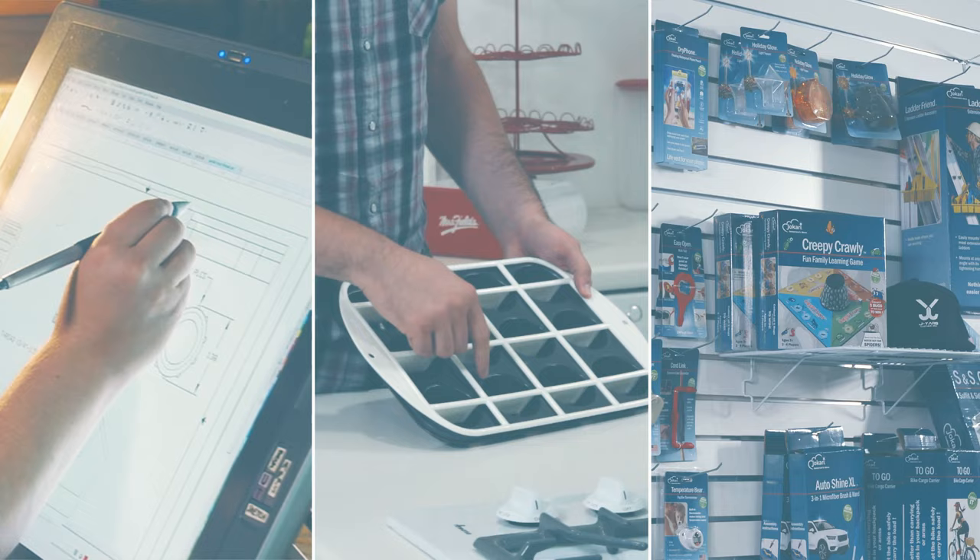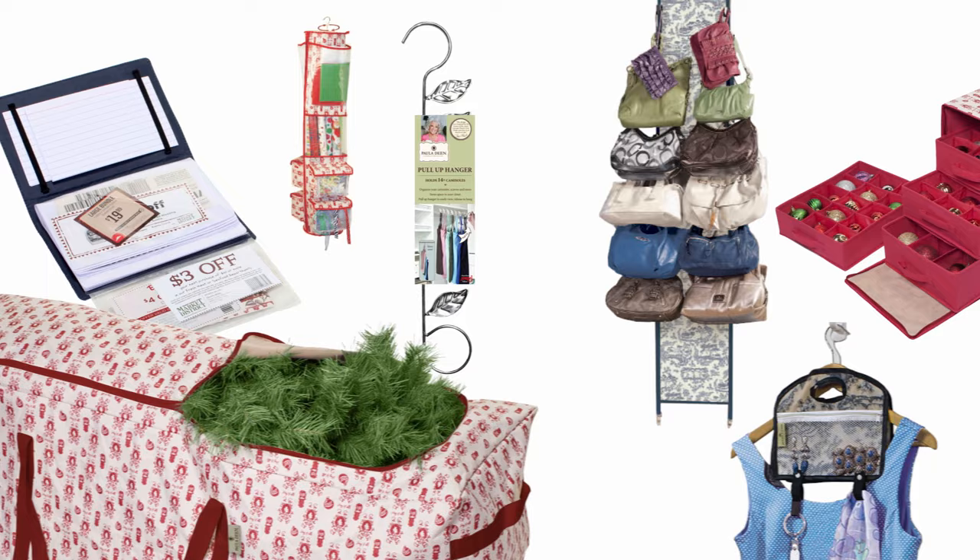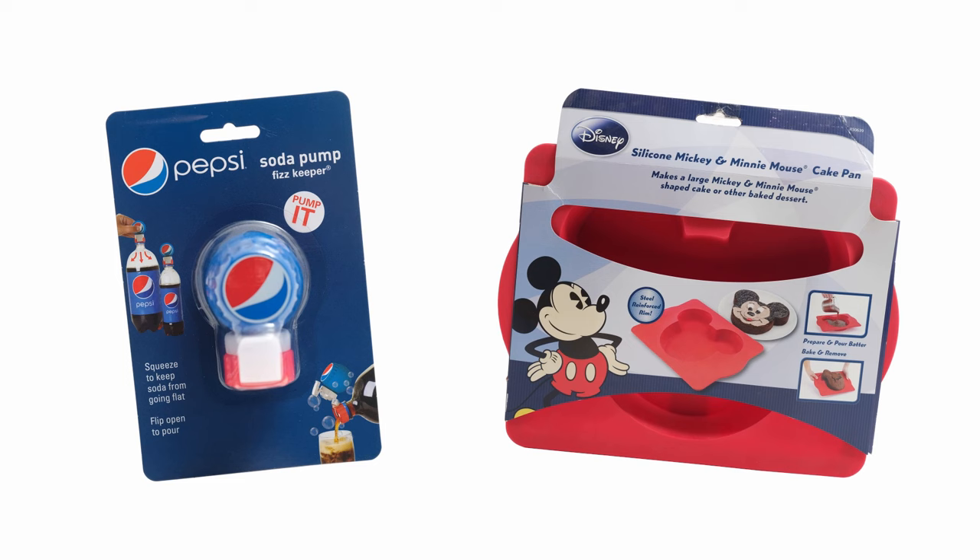You may have heard of some, like the Cam Pump, the Hover Creeper, or Twister Bolts, which have millions of units sold. And you can find lots of our inventions associated with big brand names, like Paula Deen, Pepsi, Disney, and more. But I'm getting ahead of myself.